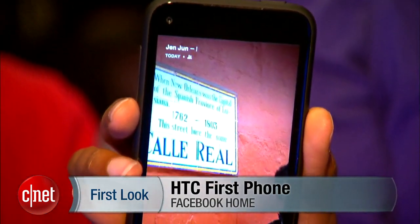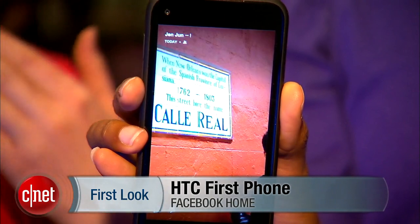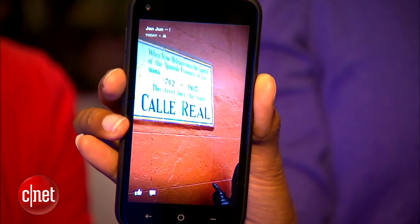Facebook has created a brand new experience for Android. I'm Jessica Dalcourt from CNET, this is Ami from Facebook, and this is the HTC First phone that comes preloaded with Facebook Home. That is what Facebook is calling its new Android experience.